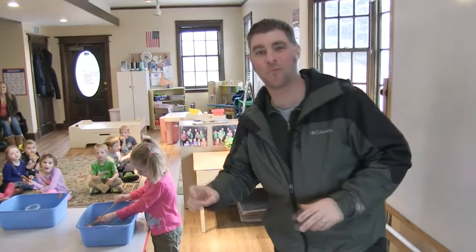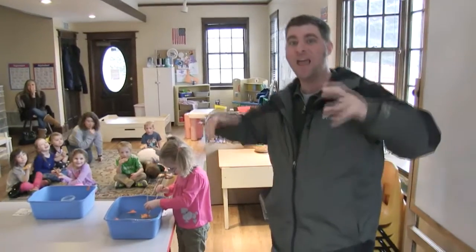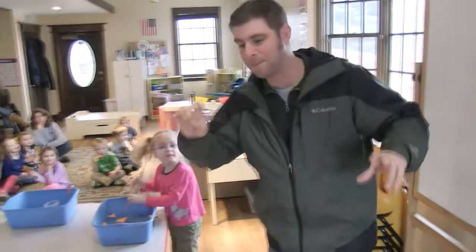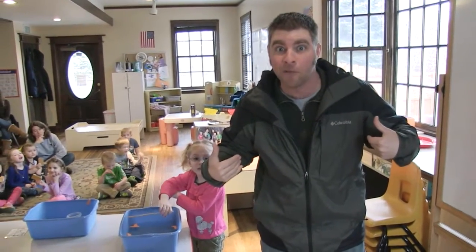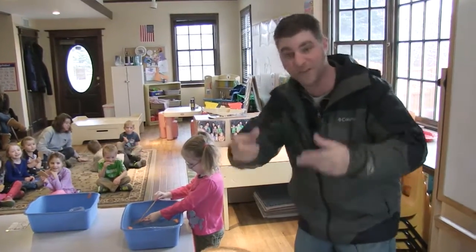Hey guys, I'm Jeff the Nature Guy, and I am spending the morning with the Zoo School Preschool. If you don't know about this preschool, it is awesome and it's a great place to have your kids come check out the zoo, go to school, and learn. Today we're going to do a really cool thing called the Bird Beak Buffet. This is one of my favorite things because I'm a bird nerd — I love birds. So we're going to talk about the different bird beaks that are out there. It's a really cool activity.